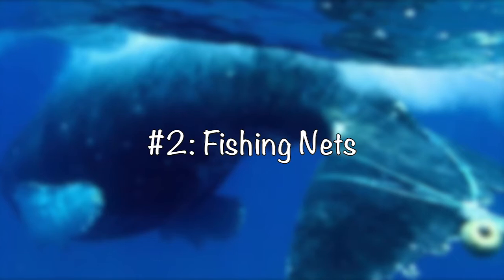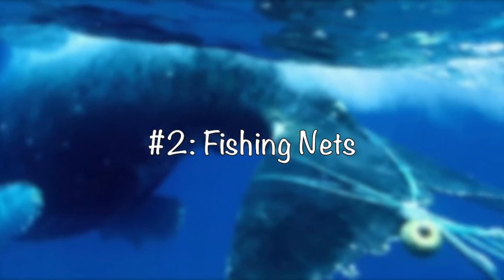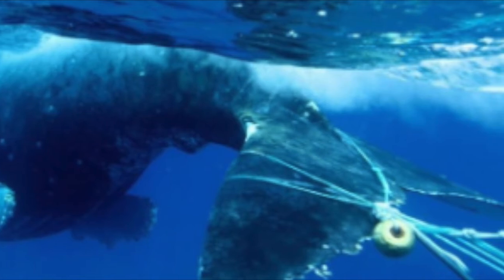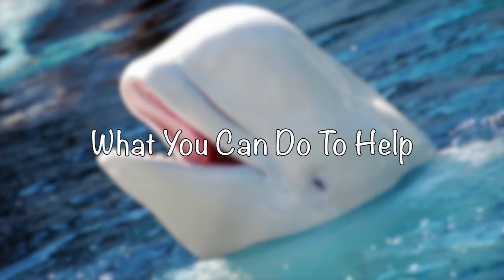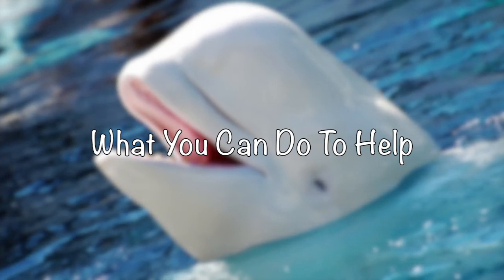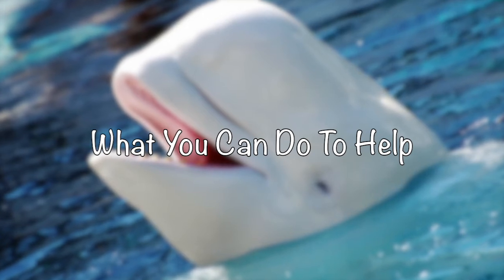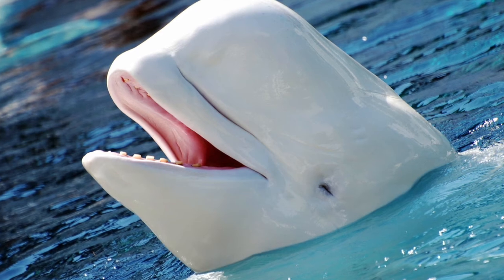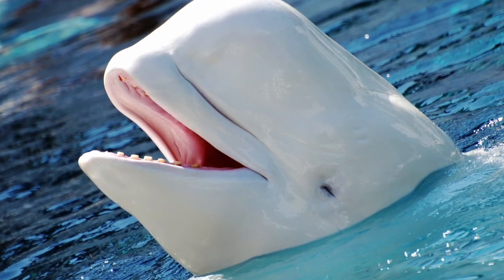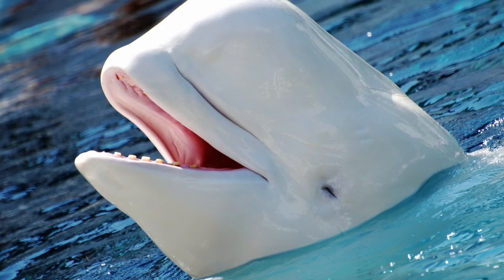Number two: fishing nets. Whales get stuck in fishing nets all the time, and most of the time we don't notice they're there until it's too late. Here's how you can help: if you do any recreational fishing in areas where dolphins or whales might be found, it's always important to pull your line up if they approach the boat and never feed these wild creatures. If they become very used to fishing boats, this puts them in danger of getting entangled in nets or fishing lines, or even swallowing a fish with a hook in it.